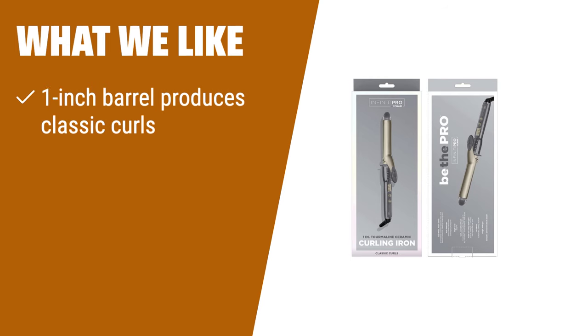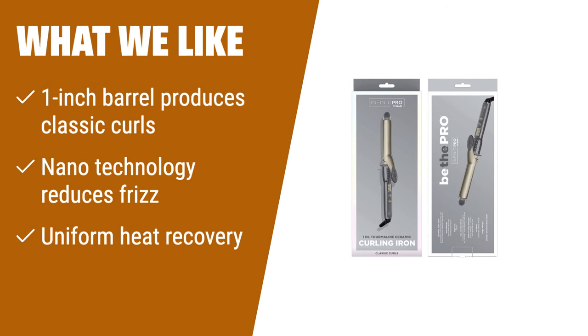What we like: If you are looking for a curling iron that creates silky, defined curls, the Conair Infinity Pro Tourmaline 1-Inch Ceramic Curling Iron is the one for you. Its 1-inch barrel produces classic curls perfect for short, medium, and long hair. With nanotechnology that reduces frizz and uniform heat recovery, you'll have healthy-looking, shiny hair. It comes with 5 precision LED heat settings and an auto-off feature for added convenience and safety.